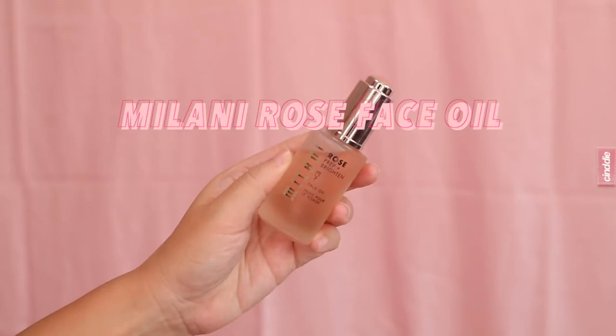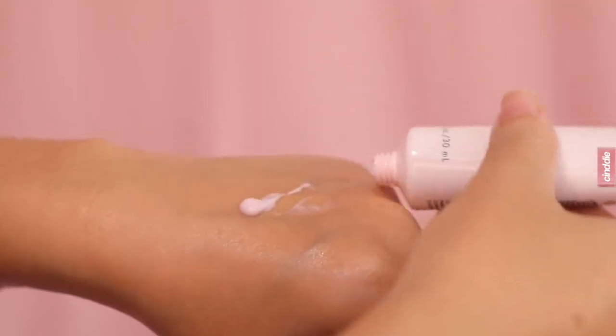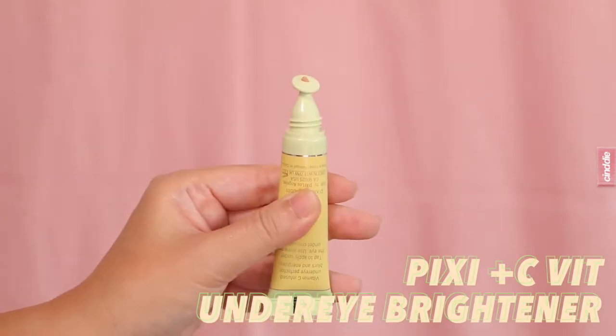Next I prep my skin with the Milani Cosmetics Rose Face Oil to brighten my skin and to give it a soft dewy glow — one drop goes a long way and you can see how it gives my skin that instant shine. After the oil, I go in with the Rose Lotion Primer from the same range, which helps to soften the appearance of fine lines and pores. Then I give my face a couple of spritzes of the Rose Hydrating Mist just to lend a little more hydration before I put my makeup on — this can also be used throughout the day as a refreshing face mist.